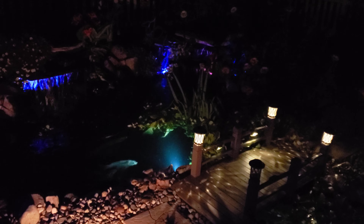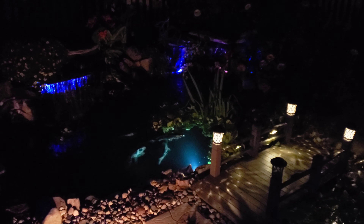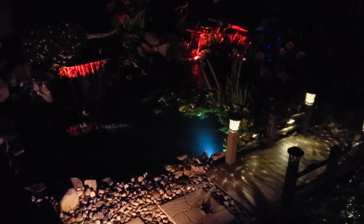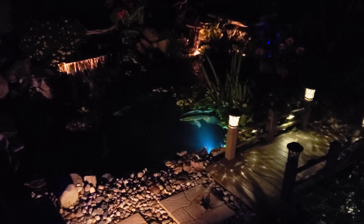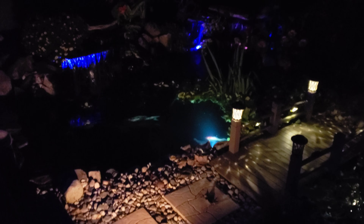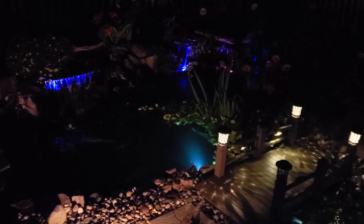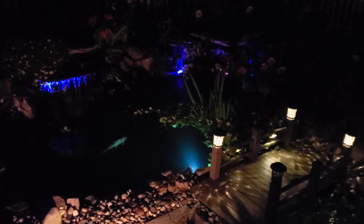One of the other things we really like is the lit-up waterfalls. I'm going to show you this lighting system — it's kind of cool because you can change it to different colors: turquoise, red, green, blue, orange, yellow, and of course white. Tonight we have it on blue. Depending on the mood, every night's different — we like all the different colors.